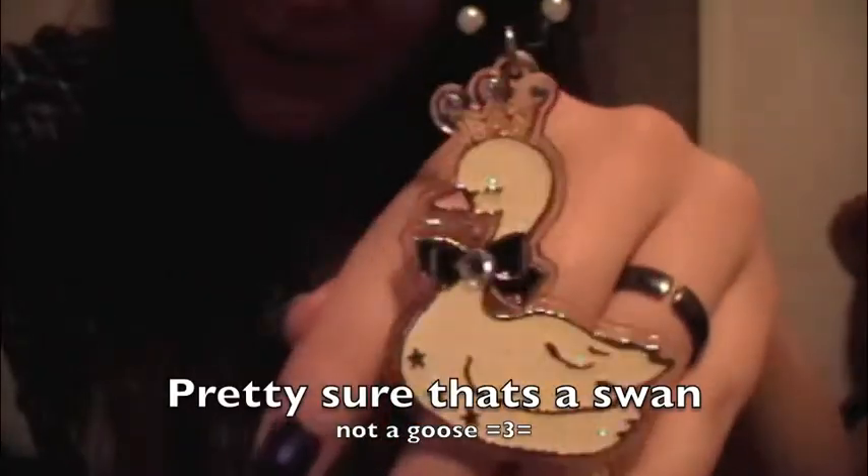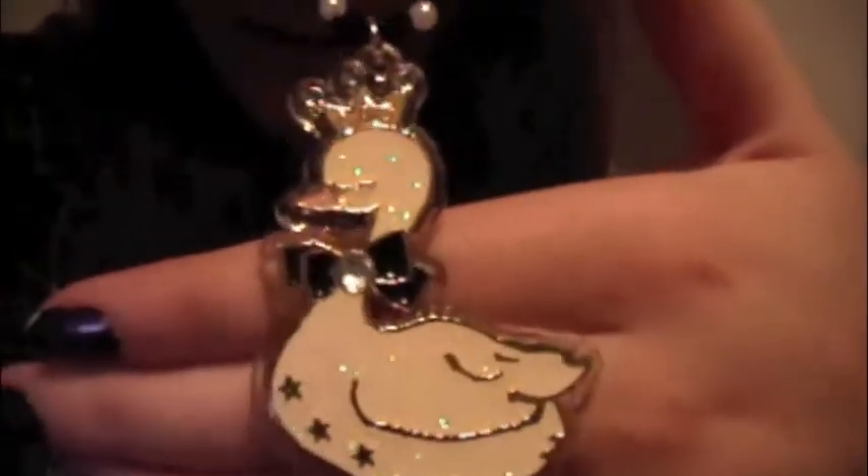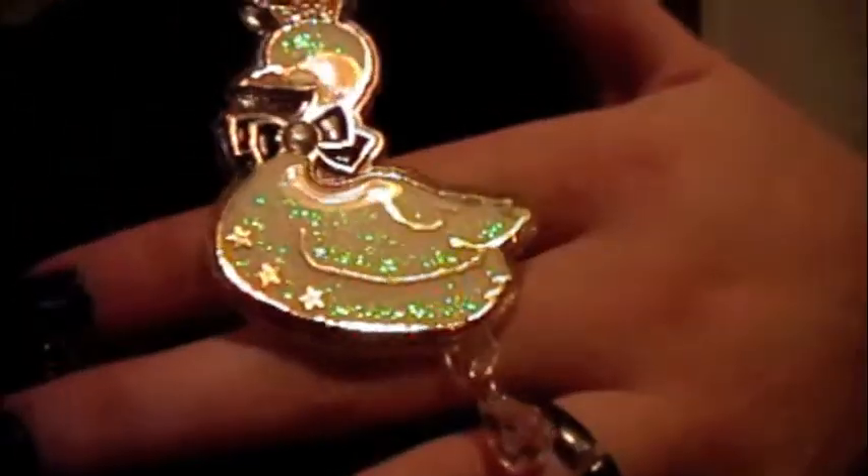Another thing I got that I'm super excited about — which was the most expensive thing I bought there, but in reality not that expensive — was a Swimmer necklace that I plan to wear with some of my stuff. This is my first Swimmer piece and I know they have a lot of really good stuff. It's a cute little goose with a crown, black and white and gold, with little pearl accents. It's adorable and glittery, and it has a cute little star on the end of the chain.